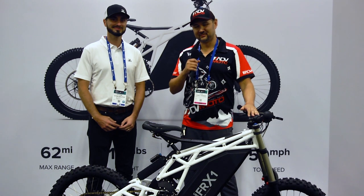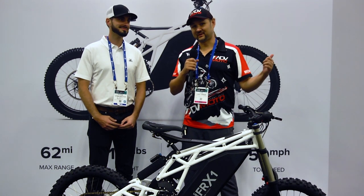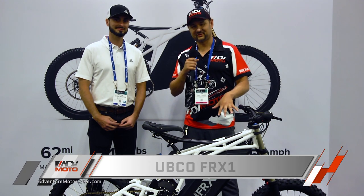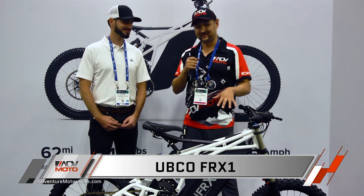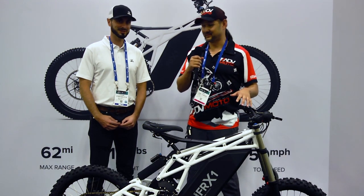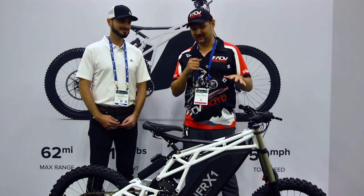Hey everyone, it's Carl again from ADV Moda. We are here at the 2019 AIM Expo in Columbus, Ohio. We've got a really cool bike here that kind of blurs the line between bicycle and motorcycle from UBCO, and we've got Ethan here who is going to tell us a little something about it.